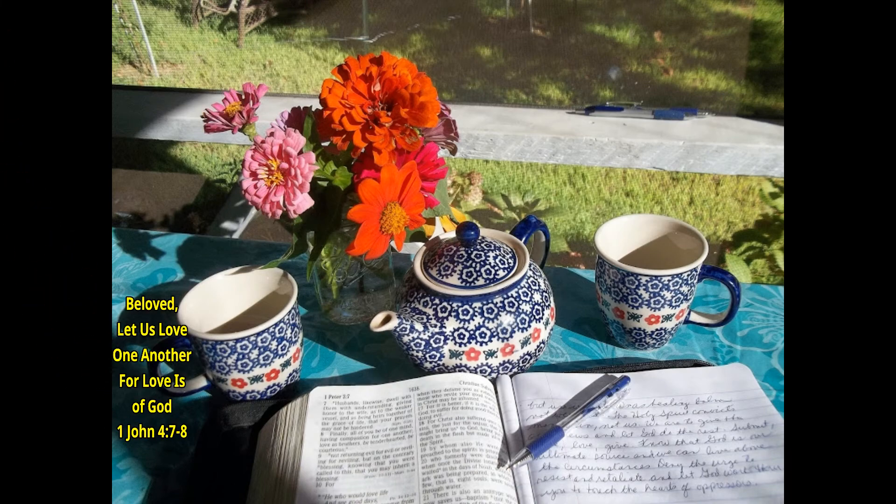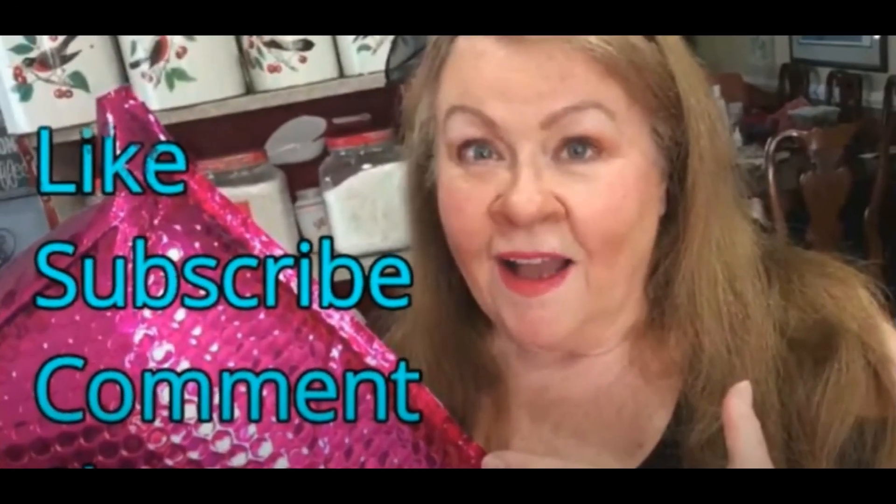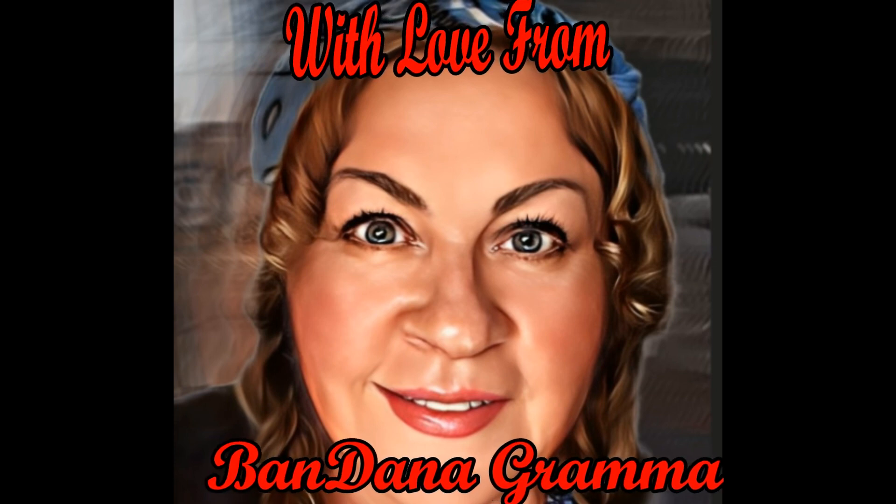So that's my Nadine West unboxing and try on for this month. I'm a little behind in my unboxing, so I'll probably be putting out a few more soon. If you're interested in checking out Nadine West for yourself and letting their stylists pick out clothing just for you, check below in the show more section and you'll find a coupon code there to save you some money. I'll see you next time.